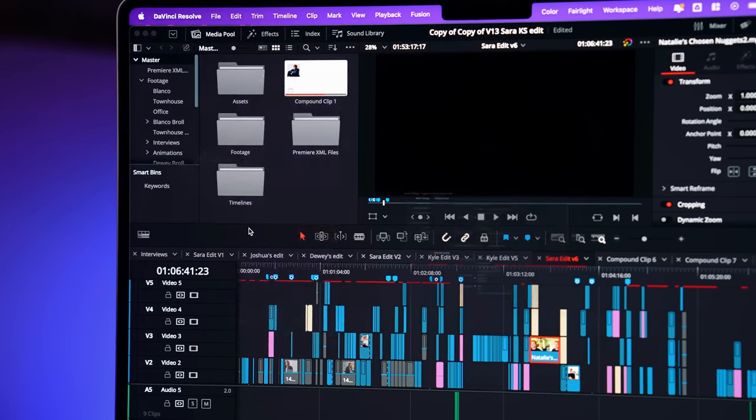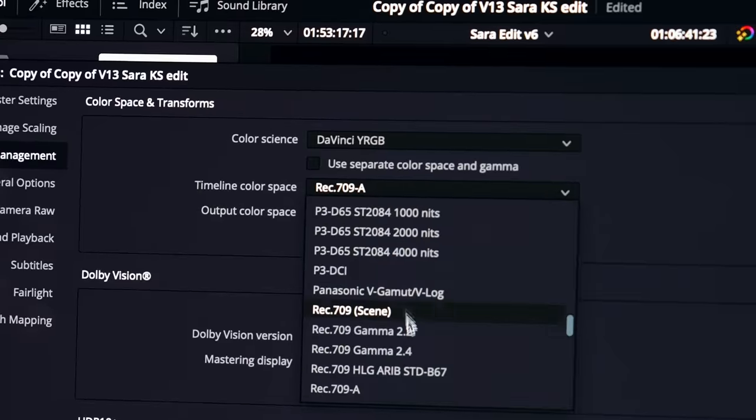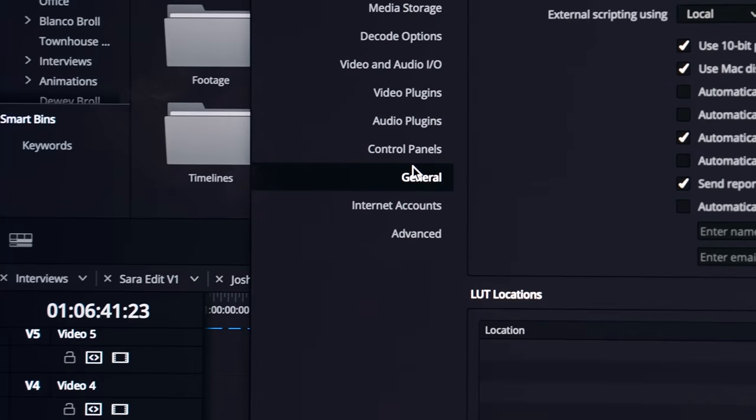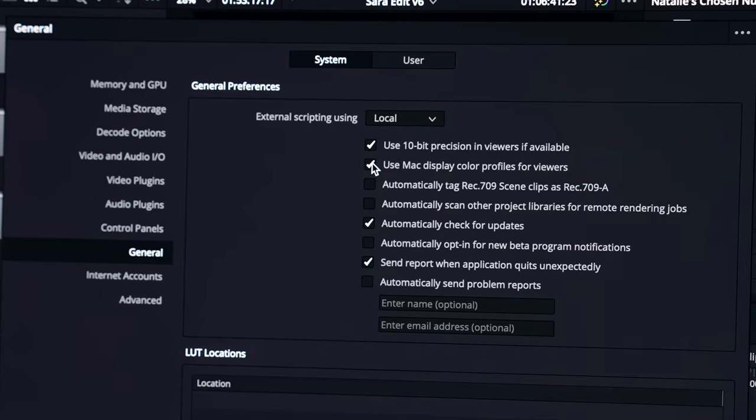If you're having issues with editing your footage and liking the color in Resolve, but then hitting export and it not matching up when you upload it to YouTube or watch it in QuickTime, do these two things in Resolve to solve your problem. Number one, go to project settings, color management, timeline color space, and select Rec 709-A. Then go to your preferences, general, and make sure "use Mac display color profiles for viewers" is checked. That's going to ensure that the video you export actually looks like what you've edited in Resolve.